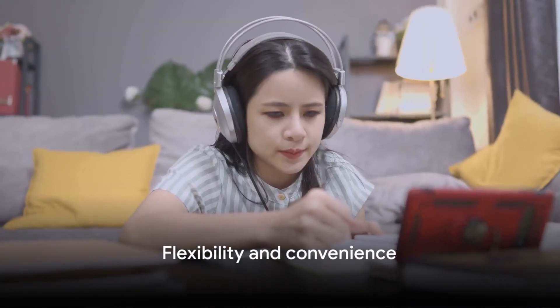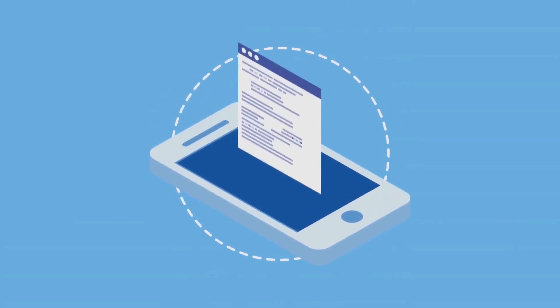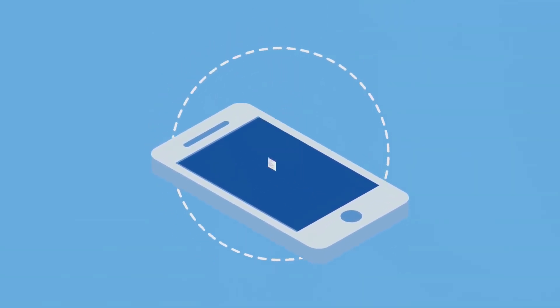The beauty of it all? You can do this from the comfort of your home or any location of your choosing. With online tutoring, you can share your knowledge and earn money from anywhere.